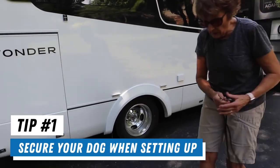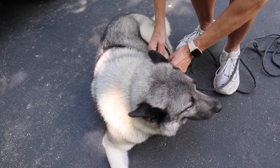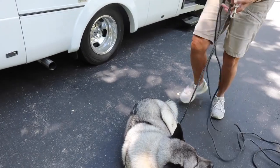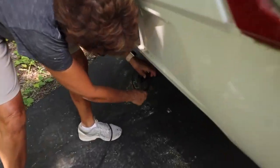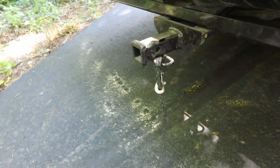As soon as you get to the campground, you want to secure your pet. If you have a little dog, there are portable pens you can bring and your dog will be good. But if you have a big dog like Bo, you might want to hook him up to a picnic table, or what we like to use is on the back hitch — just drop this through, hook it up — and make sure Bo's leash isn't too long because you don't want him to get into any trouble.